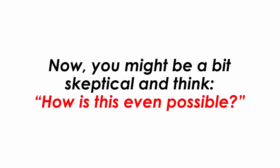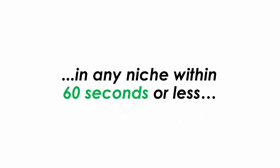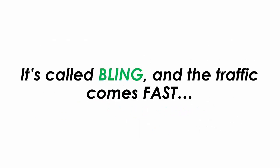Now you might be a bit skeptical and think, how is this even possible? We've created the world's first cloud-based app that leverages a little-known Instagram hack for getting unlimited traffic for free and taps into their 1 billion user base — in any niche, within 60 seconds or less. It's called Bling and the traffic comes fast.